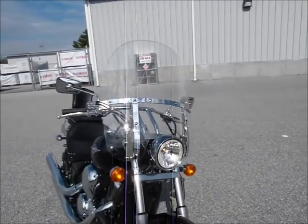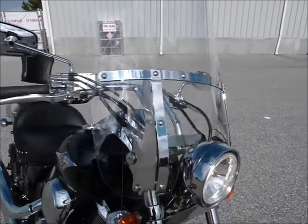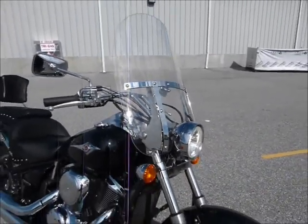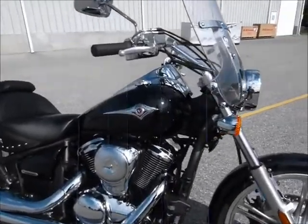See us here at Diamond Motorsports. This bike has a number of extra things on it. For instance, it has this switchblade windshield on it. The nice thing about the switchblade windshields is they're very easily removable.